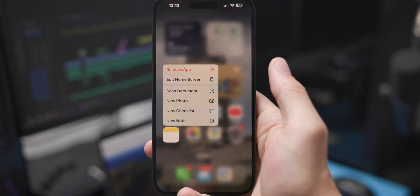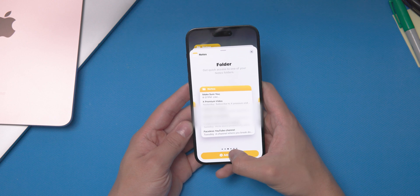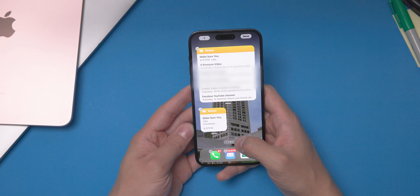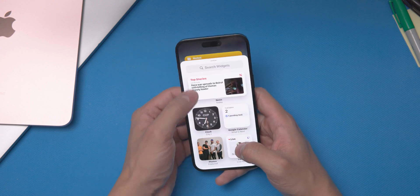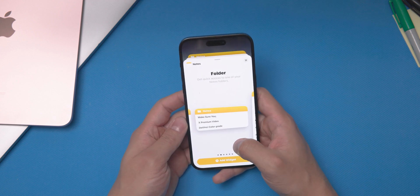Before even entering the app, you can long press the app icon on your home screen, which prompts up a list of options like scanning documents, taking a photo, or starting a checklist. The widgets for the app could be better though — most widgets on iPhone honestly could be better — but one of the ways I find it useful is to view recent notes and click into ones that you're editing often.